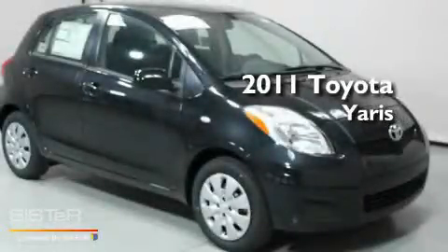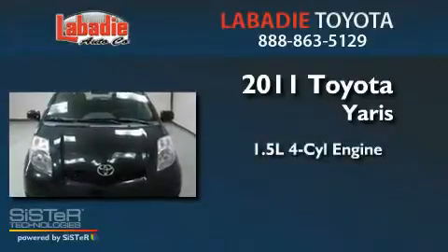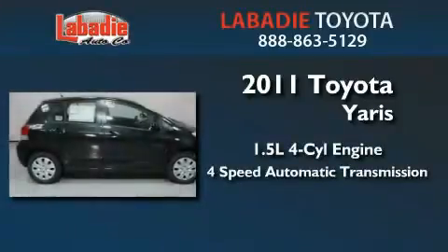This is a brand new 2011 Toyota Yaris. It features a 1.5-liter 4-cylinder engine and a 4-speed automatic transmission.